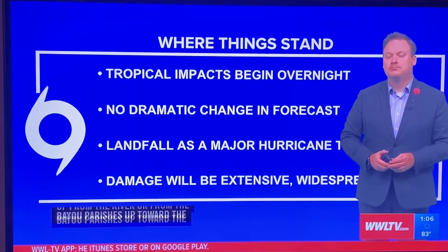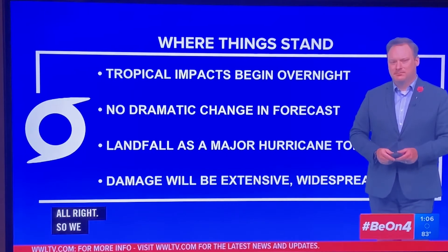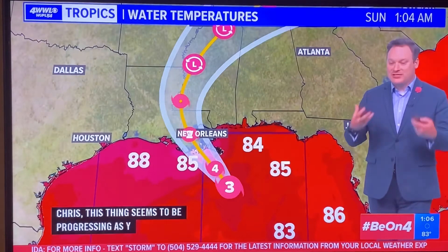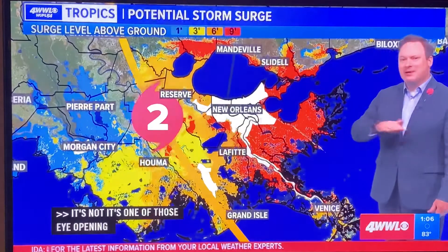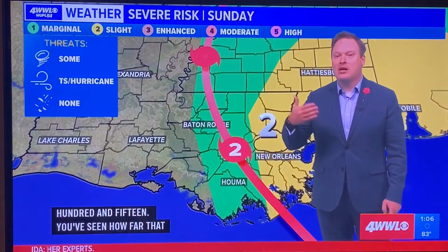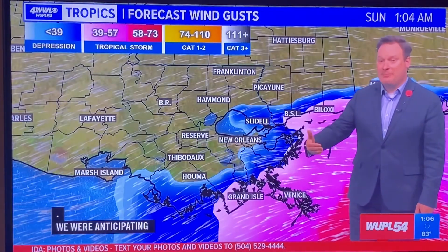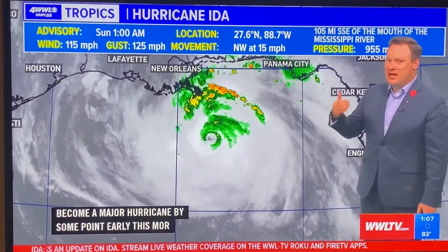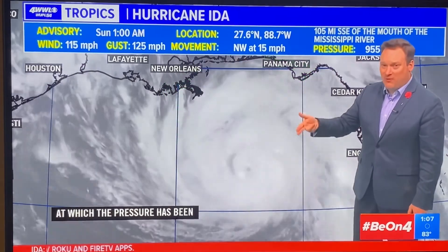We're now looking at a Category 3 storm with winds at 115 miles per hour. This is progressing as forecast — no surprise. The pressure drop has been eye-opening. We were anticipating it would become a major hurricane by early this morning, and because of the rate at which the pressure has been dropping, it wouldn't be a big surprise to see it jump to Category 4 at the 4 a.m. advisory. The official forecast is calling for Category 4 at the 7 a.m. advisory.